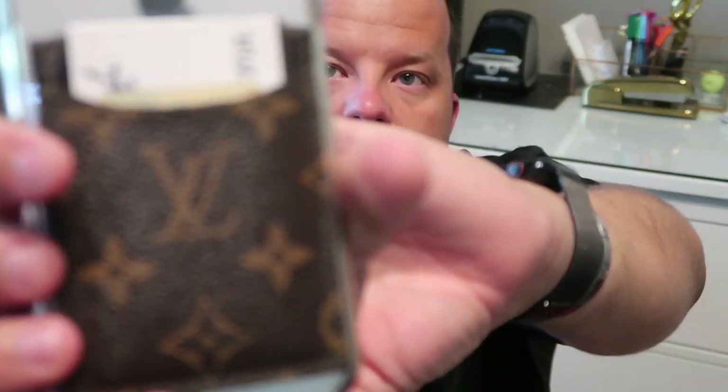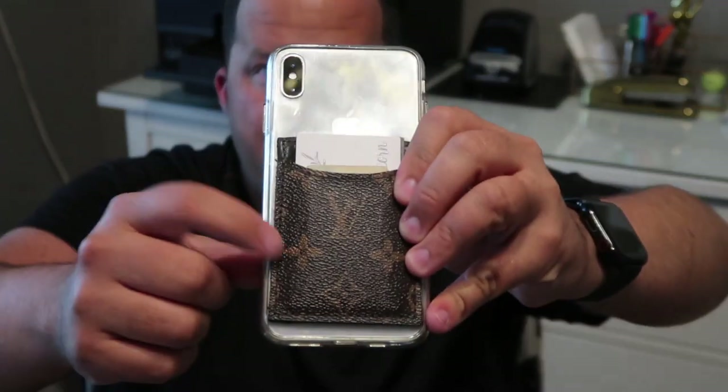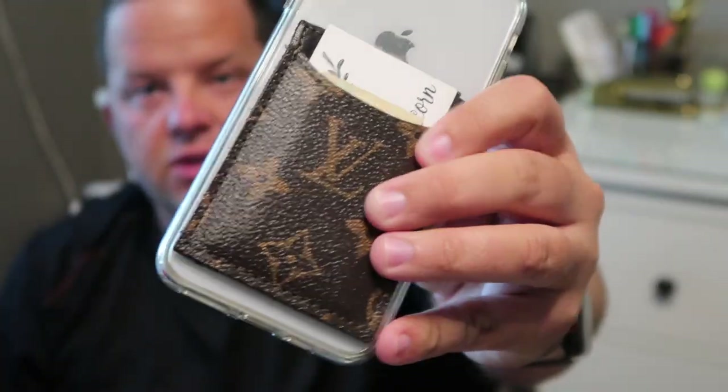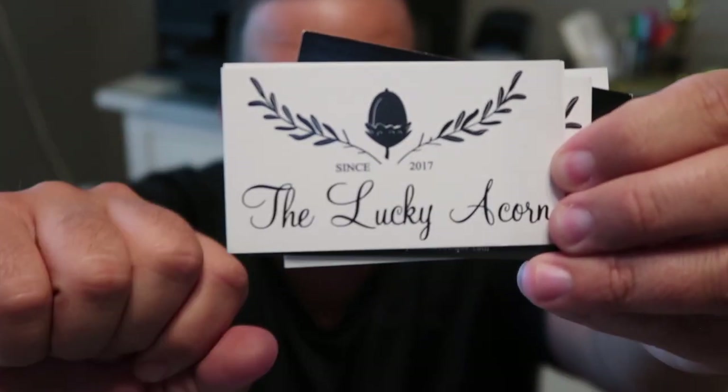On the back of my iPhone I have a Louis Vuitton card holder - I have a lady who takes damaged bags and turns them into items. In here I always keep a $20 bill because you never know when you need $20 and you just have your phone on you. I do Apple Pay for most things, but there's just always that one time you're going to need $20.